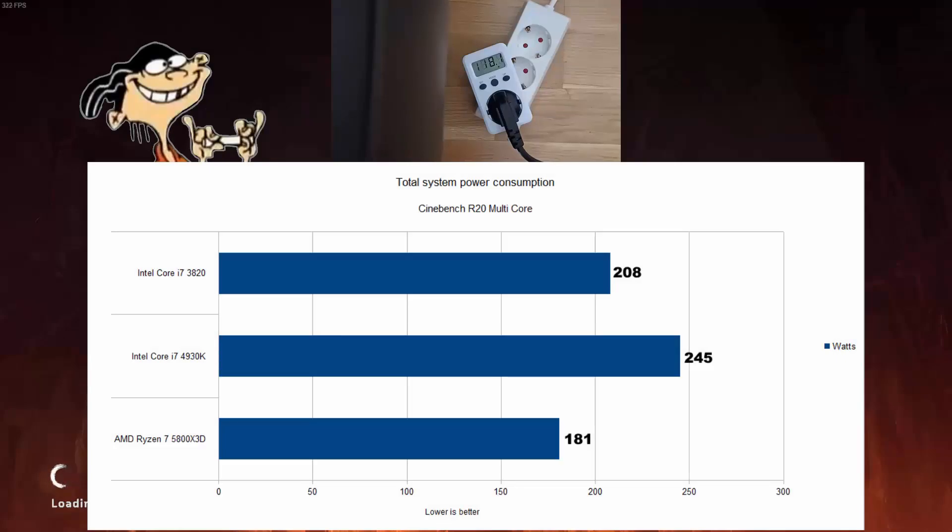Looking at total system power consumption tested in Cinebench, the 5800X3D is a much more efficient CPU compared to both Intel CPUs. Nothing surprising here.